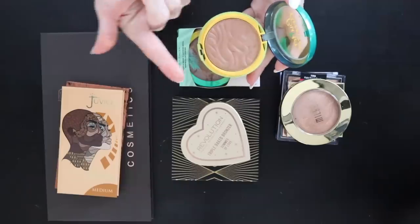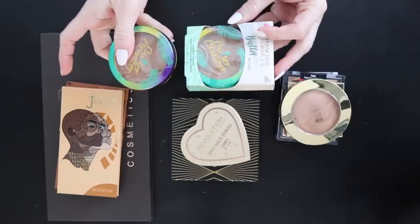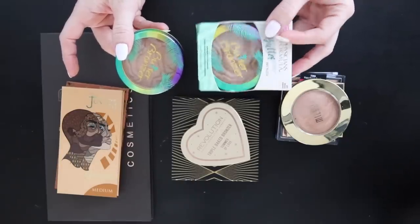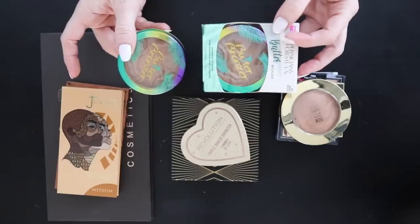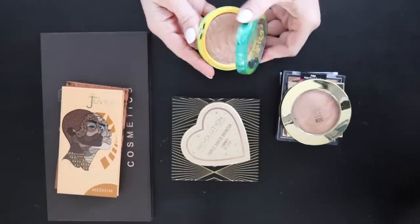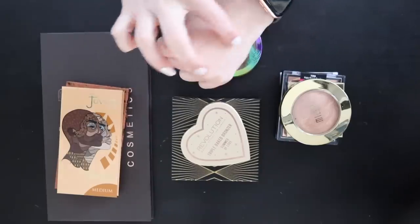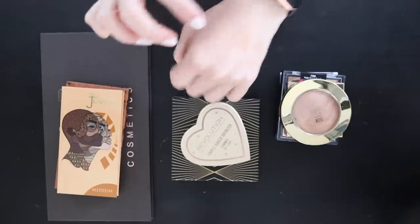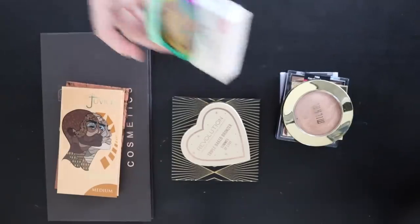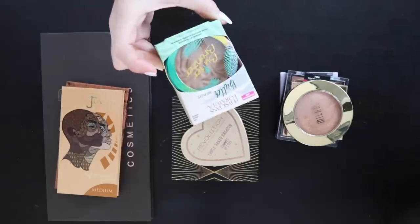The Physicians Formula Butter Bronzer in Sun-Kissed Bronze is a little more on the reddish side than I'd like, so I'm getting rid of that one. But the fresh Butter Bronzer in regular Bronzer shade is brand new — I kept this because I hit pan on my previous one. The cooler undertone on the classic Butter Bronzer is what I prefer. The Milani bronzer in Dolce has a little gold reflex and is so beautiful on the skin — I've barely made a dent but I use it all the time.